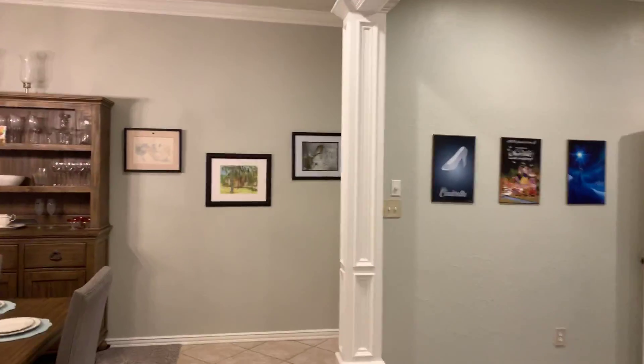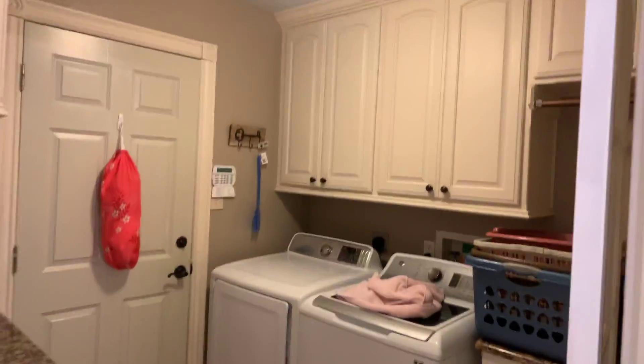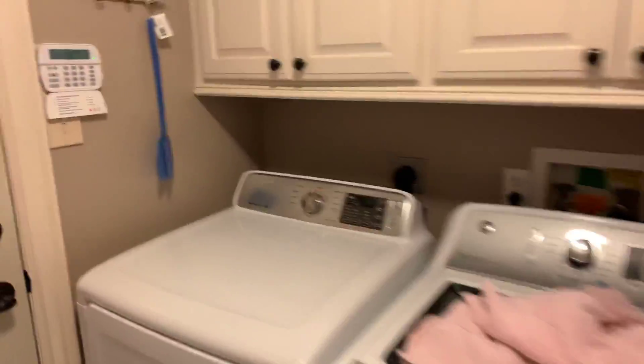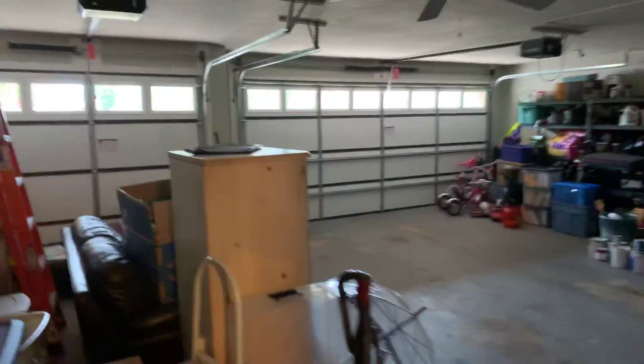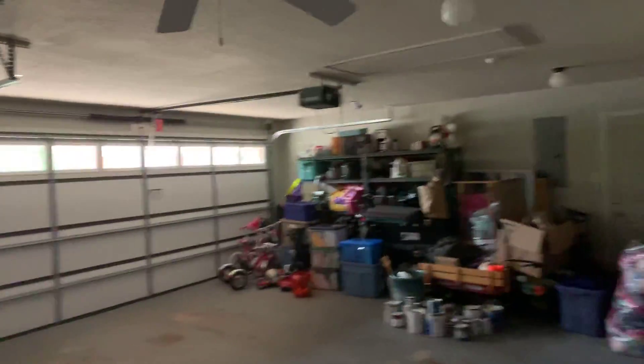Going back through to the living area — I want to say this was 2,500 square feet, maybe 2,300; I'll have to double check. It feels enormous though. Coming back through with the kitchen, here is your washer and dryer. They've got a couple of granite slabs in here. This three-car garage is massive — single on this side, two-car garage on that side.